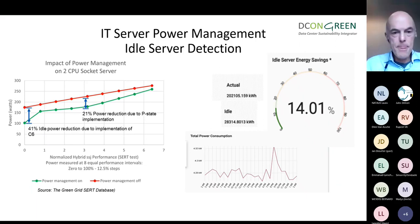Moving on to the next biggest energy consumer — the IT side. There are two elements to look at: IT server power management and idle server detection. Starting with server power management: this graph shows power usage as a function of load for a specific server. Every server basically has two power management profiles — one is called performance and the other is efficiency mode or balanced mode.